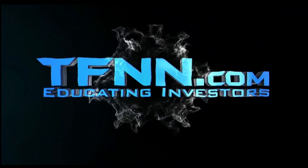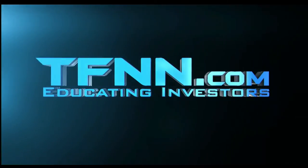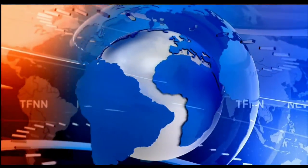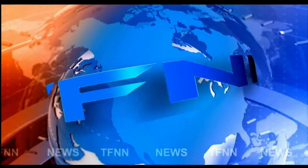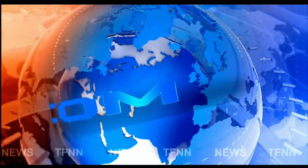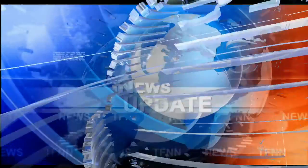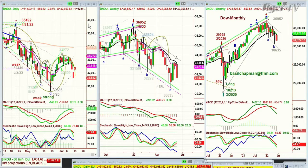TFNN, the Tiger Financial News Network. TFNN headline news update. Hi everyone, on this Friday, the last day of the week, 10th of June. This is a 10 o'clock Tiger Financial News Network market update. The Dow is down 650 at 31,600.